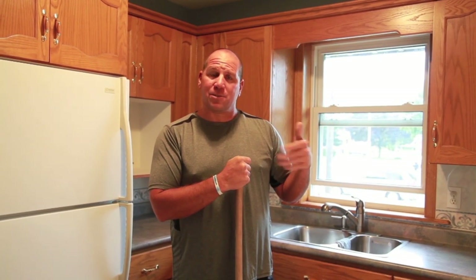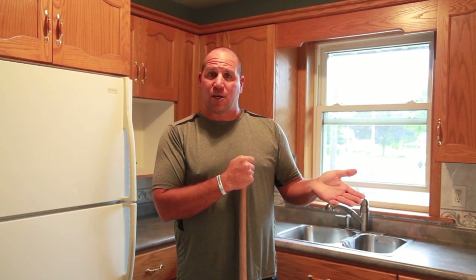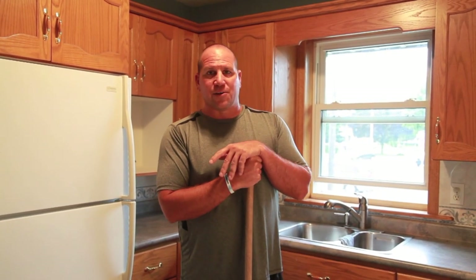For young families starting out, someone looking for a rental property, or someone looking for a mortgage helper, this is a fantastic little house for that.